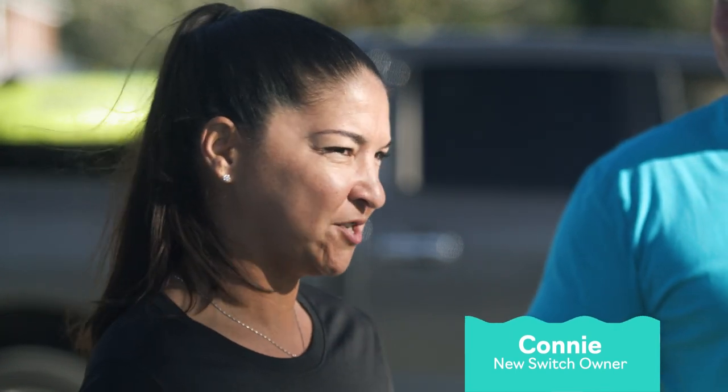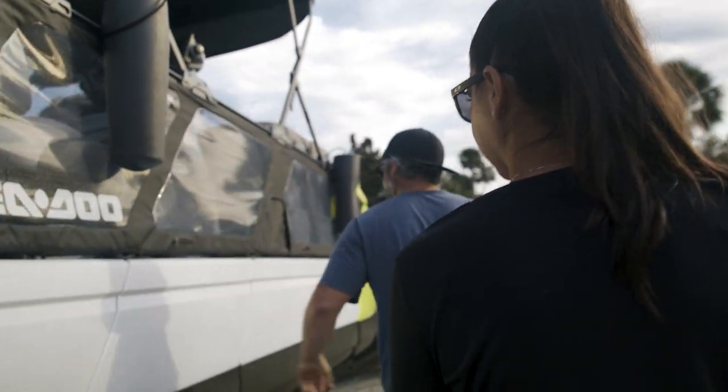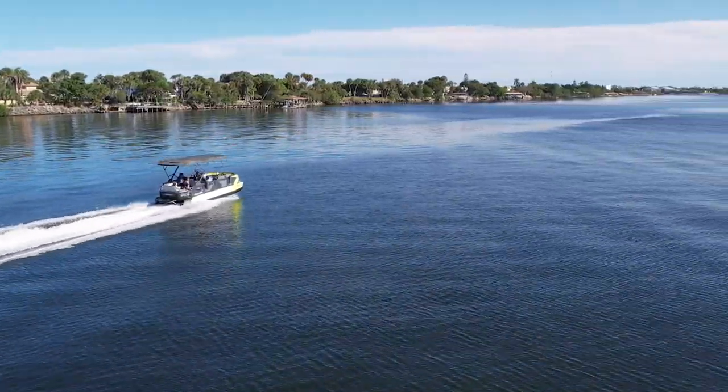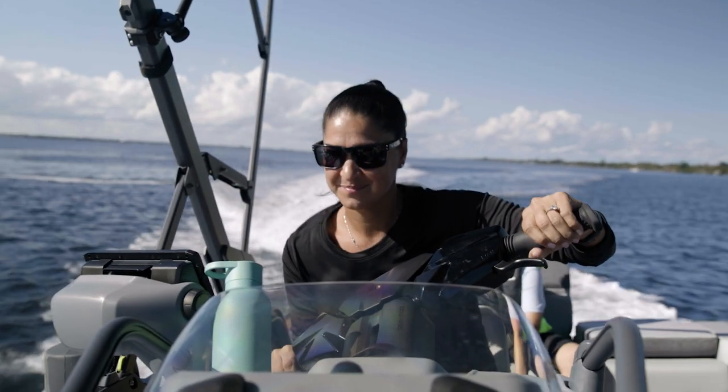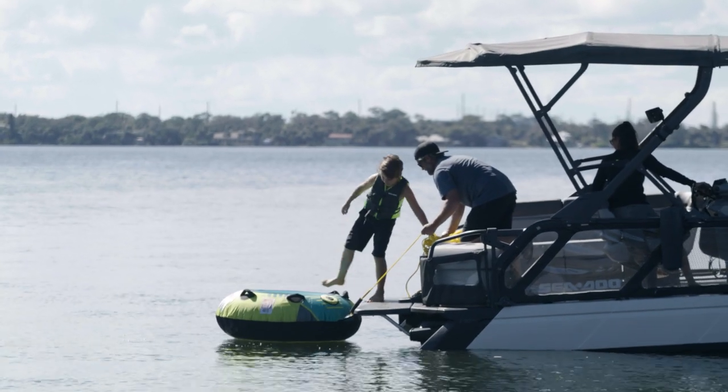I'm Tim and I'm with Connie and the rest of the family, who are the proud new owners of a Switch pontoon. We're pretty excited — we just want to make sure we're doing everything right. Boating safety is definitely important to me. This video contains a lot of important safety information. Take the time to review this carefully before venturing out on your Switch. Failure to do so could result in serious injury or death.